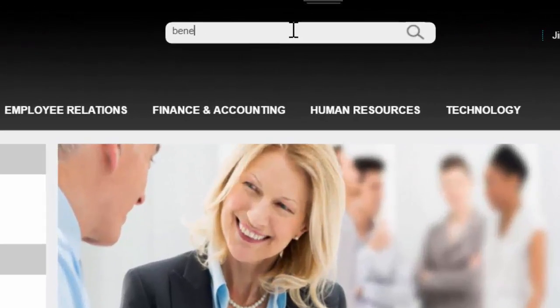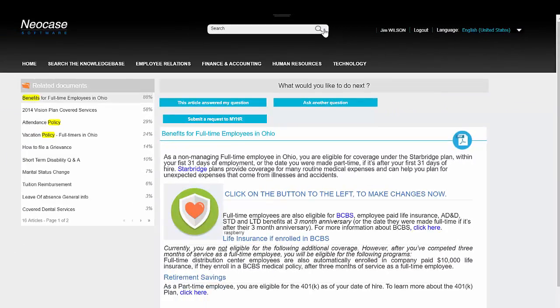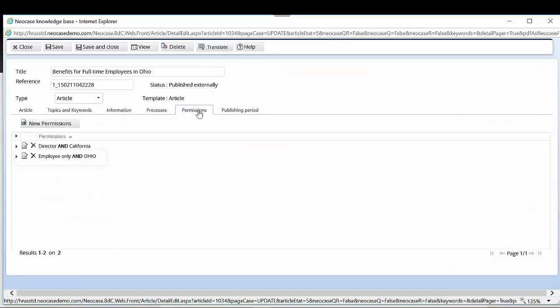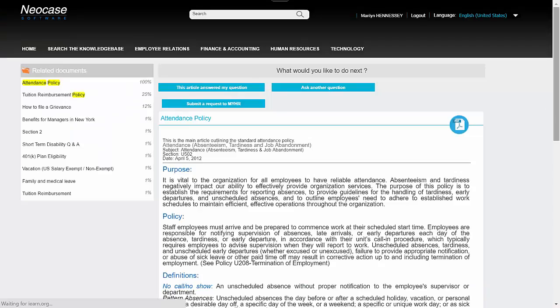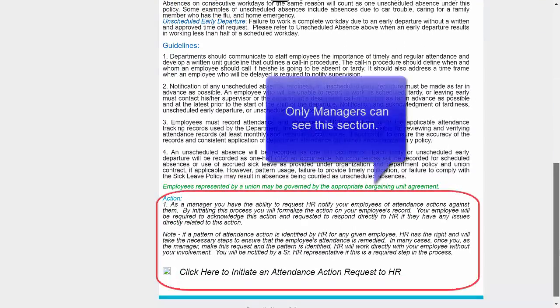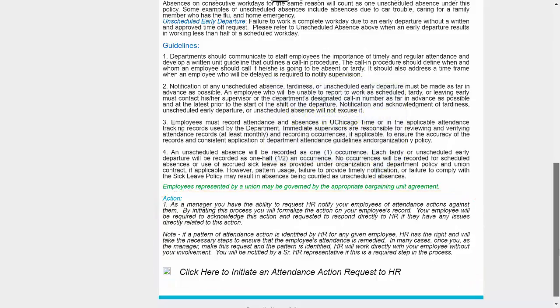HR Power Knowledge Base accomplishes these benefits through the following feature sets. The Neocase Knowledge Base is employee-centric. Articles are mapped to data from the employee record to personalize search results and improve the employee experience. Articles can be further personalized by making certain paragraphs or sections visible to certain employees based on the data in their employee records or their user roles. Personalized results increase employee satisfaction and reduce the need to call the service center.